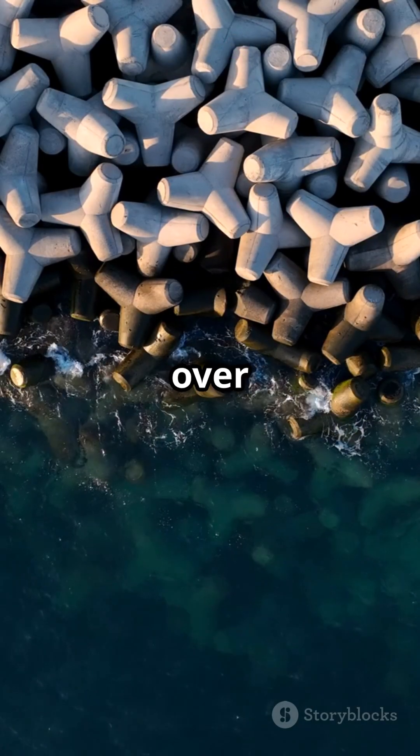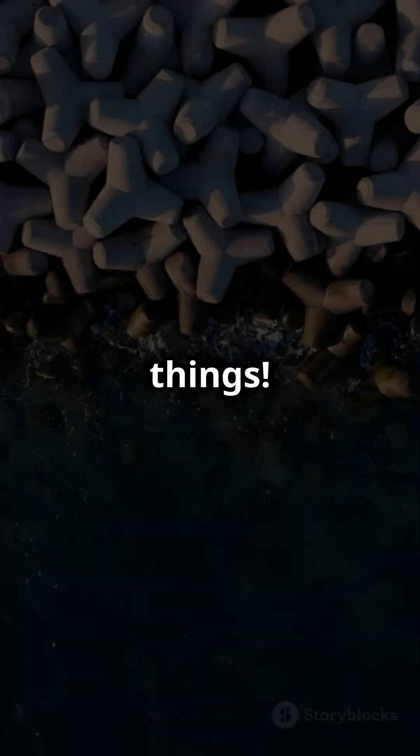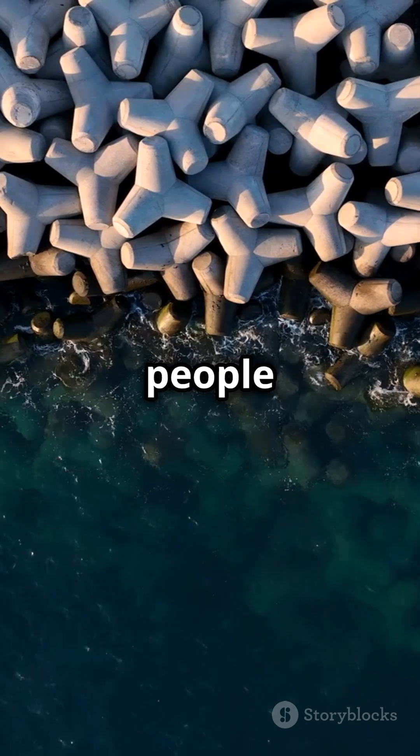Japan's coastline is covered in over 50 million of these things — that's more tetrapods than actual people in some cities.